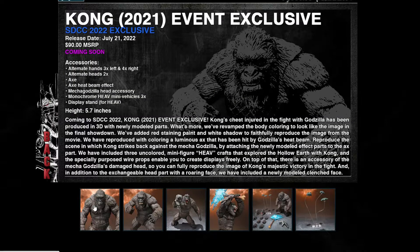Hey guys, it's Star Breaks. Let me talk about the new SH Monster Arts Godzilla vs. Kong event exclusive for San Diego Comic-Con. This is really cool and really exciting, but sadly this is going to be a San Diego Comic-Con exclusive. I'm just really hoping they also have this available for Premium Bandai.